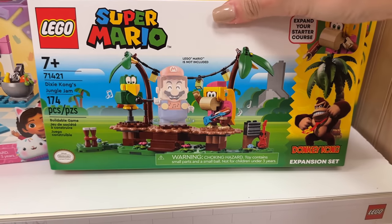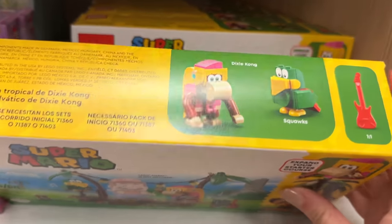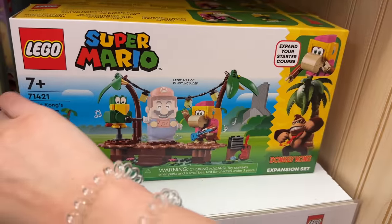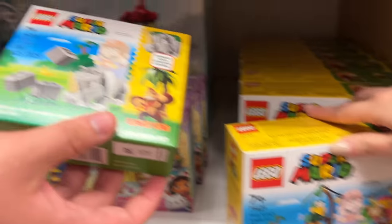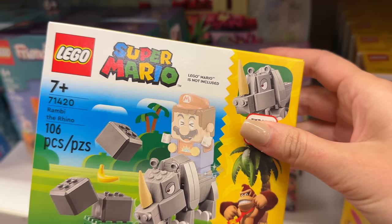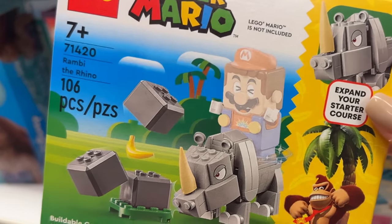Speaking of Mario, they do have the new Donkey Kong sets here. The characters look pretty funky and I like that this one has the guitar. I'm not super knowledgeable on Donkey Kong - I don't think I've ever actually played it, but I've played as Donkey Kong in Super Smash Bros. Oh cute, what's this one? Rambi the Rhino!